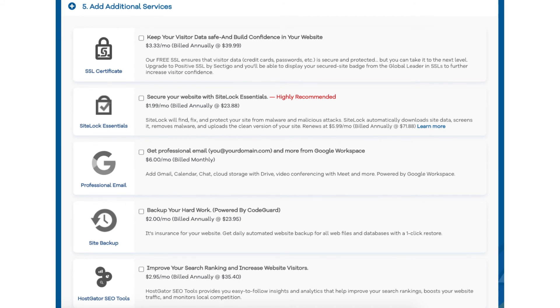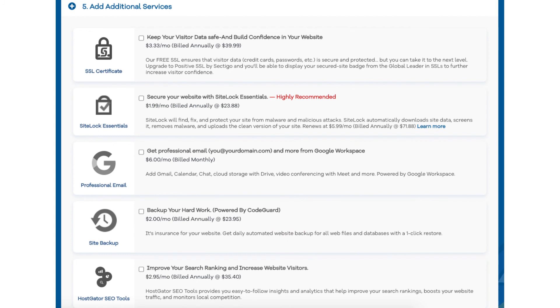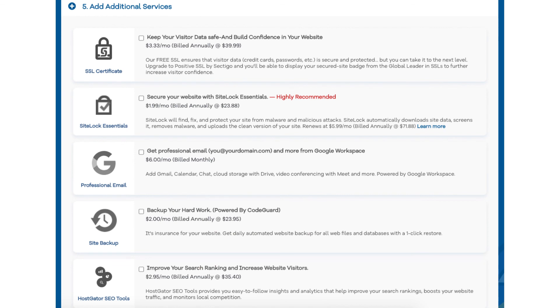The next add-on is Hostgator SEO Tools. This will provide you with reports, insights, and analytics regarding the SEO for your site, and it will recommend things to do to improve your site's SEO. It will also report your site to search engines. This add-on isn't really necessary — it touches the basics in terms of SEO and is limited in what it tracks. It could be helpful for some if you aren't familiar with SEO at all.